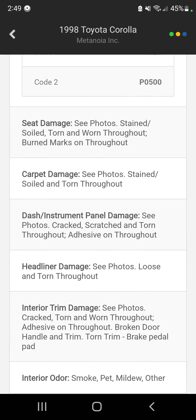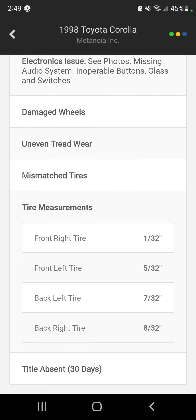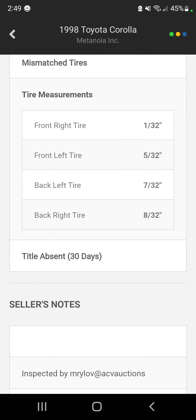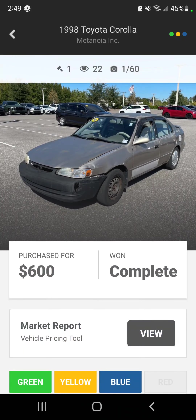So that's where we're at, guys. There is a method to my madness. $600 bucks, winning bid, purchased out the door for $650, negotiated with ACV — and that's it. I'll catch you on the next one.